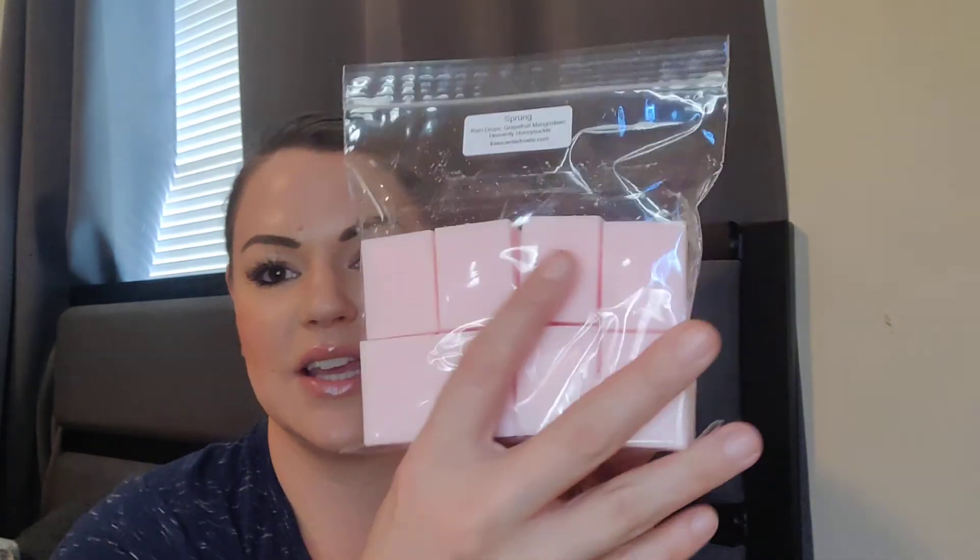This is just a very earthy, masculine, emerging scent. And my last custom — I fell in love with her raindrops scent that I got in my last haul. It just is one of the most gorgeous spring raindew floral scents, and her grapefruit and mangosteen oil — you must try that by itself. And then I fell in love with her heavenly honeysuckle. So this one I called Sprung — like spring has sprung. It's her raindrops, grapefruit and mangosteen, and heavenly honeysuckle. Oh yes, this is exactly what I wanted. Very springy, bright, but juicy from that grapefruit mangosteen. That is an absolute winner. Sprung. Wow, Carla — great job. Carla and Connie, they do them together. So those are my customs.